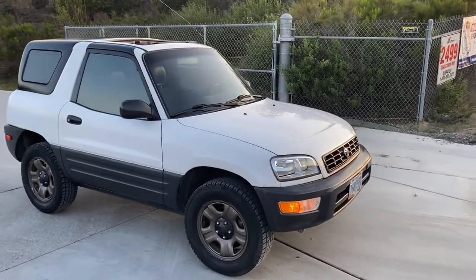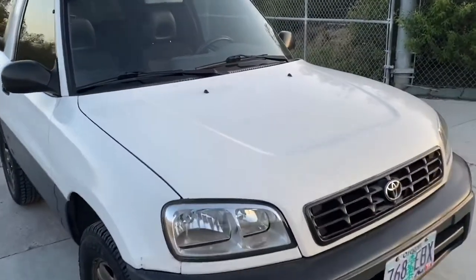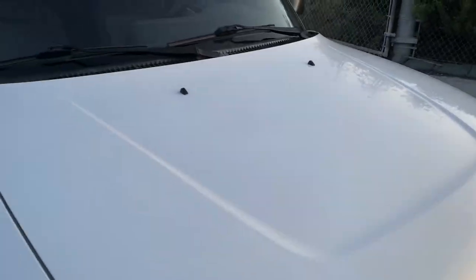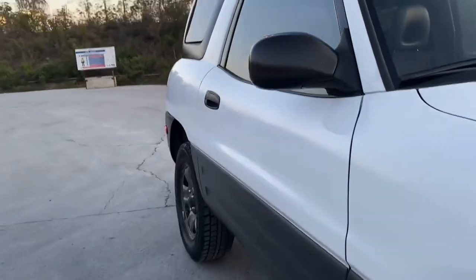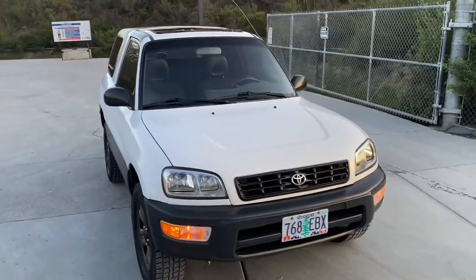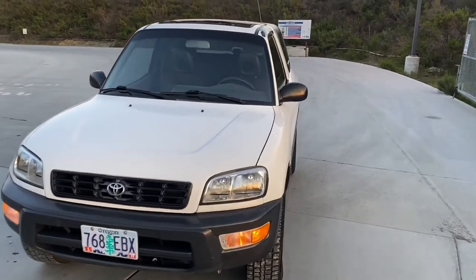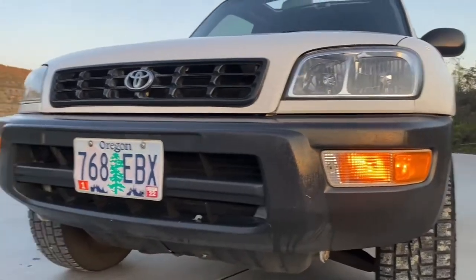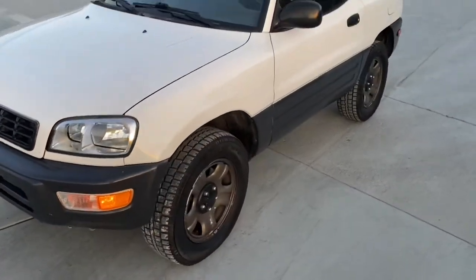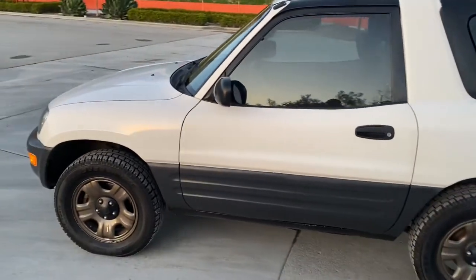It's sunset, so a little dark right now in San Diego, but trying to show you the condition. Little rock chips here and there, but overall, being a 1998, it's in great shape. West Coast car — it's got an Oregon title, Oregon plates. I just washed it and detailed it, so it's a little glossy still. The body is in good shape, no accidents.